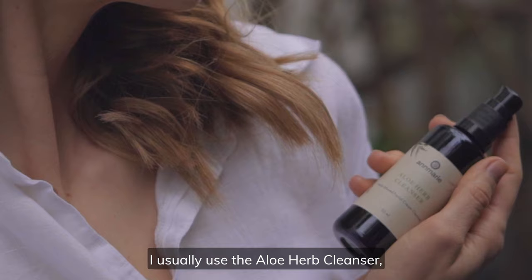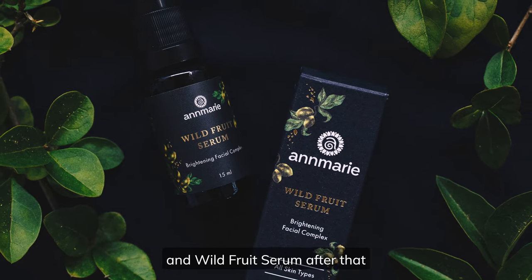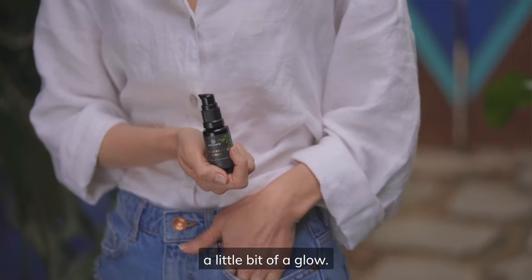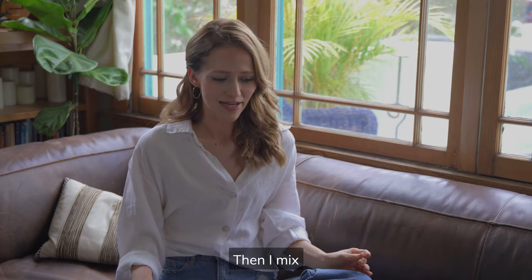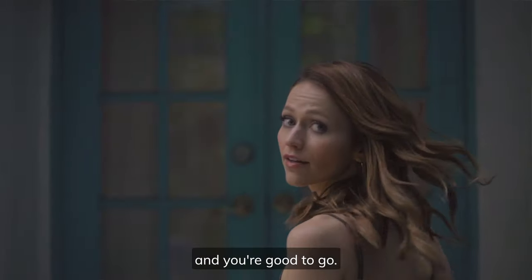I usually use the aloe herb cleanser. Then I follow with the Neroli Toning Mist and wild fruit serum after that, which I love. I feel like it gives a little bit of a glow. Then I mix the anti-aging facial oil with the foundation and you're good to go.